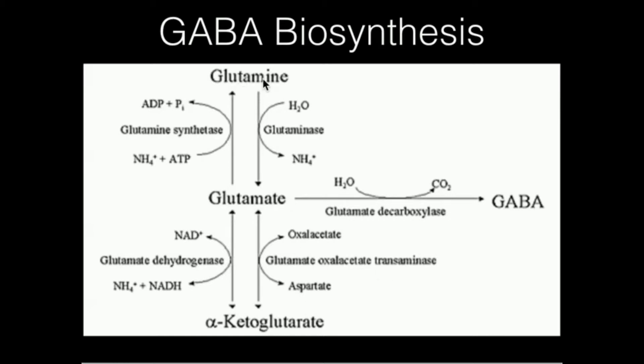Or we can use glutaminase to remove the ammonia group from glutamine on the R group, and that gives us glutamate. Glutamate is then converted to GABA in central nervous system neurons through an enzyme called glutamate decarboxylase.